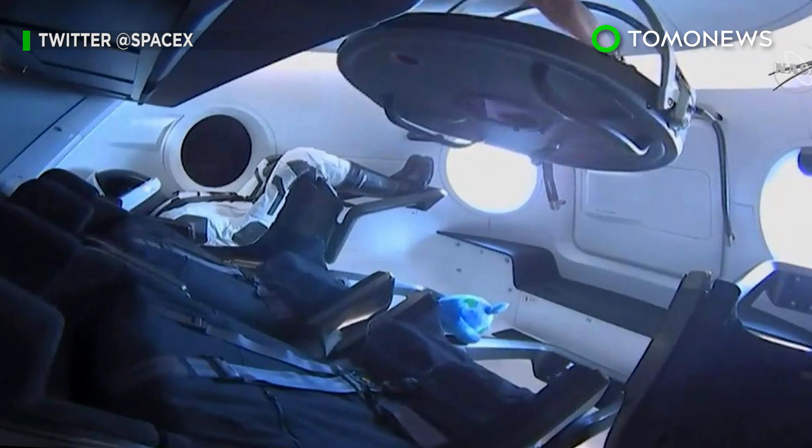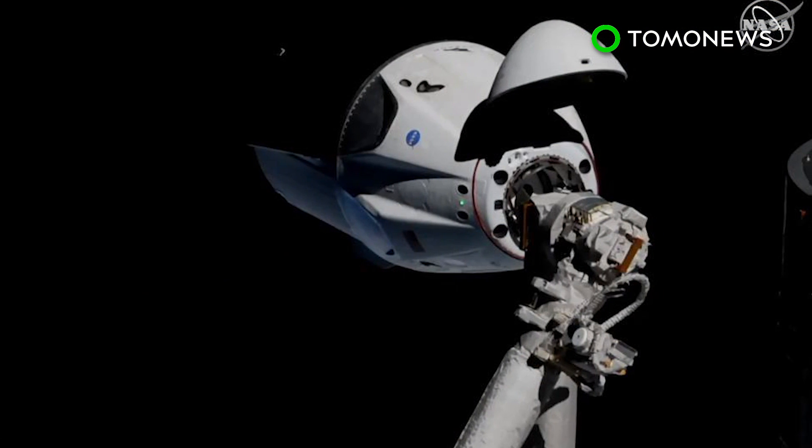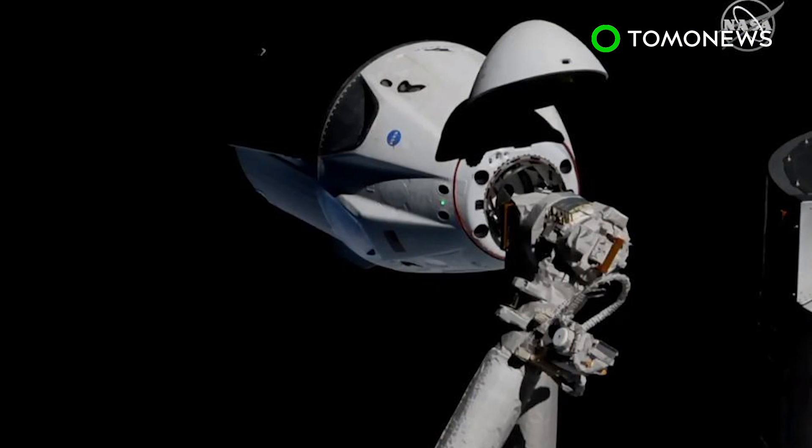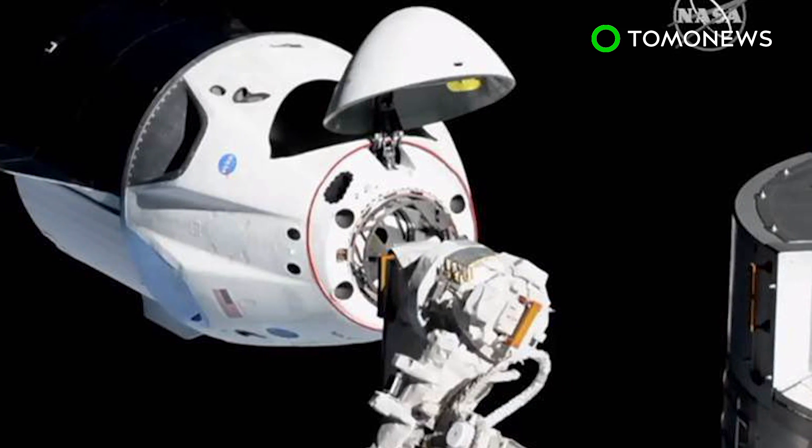On Friday morning, after being checked out and loaded with cargo, the capsule will undock from the ISS and then plunge back toward Earth. Parachutes will deploy during the capsule's descent, where it should plunge into the Atlantic Ocean near Florida for retrieval.